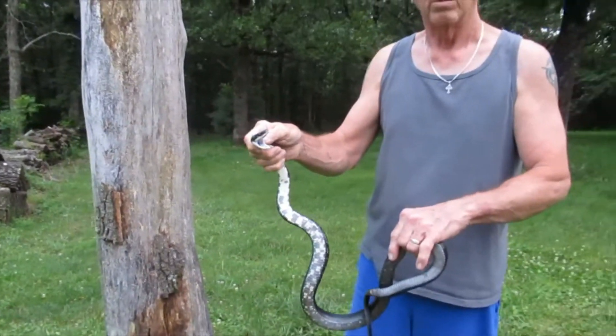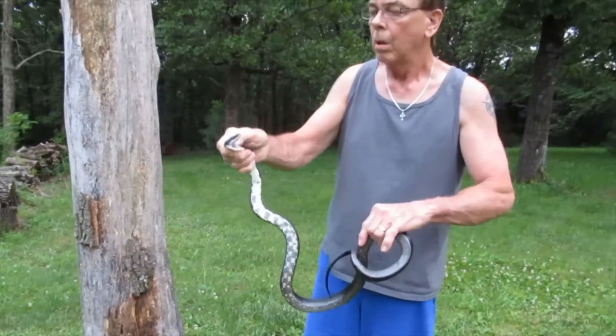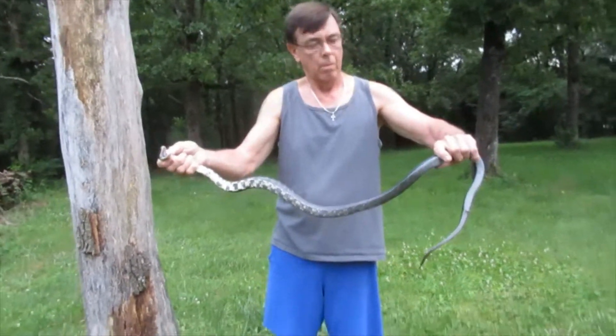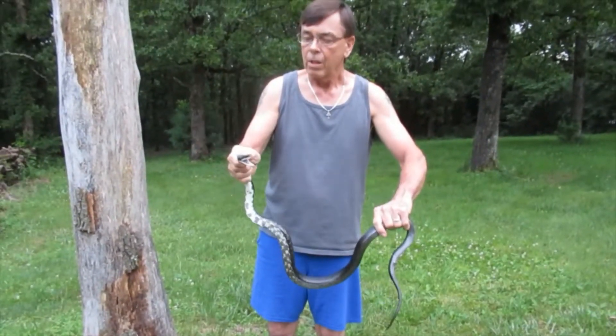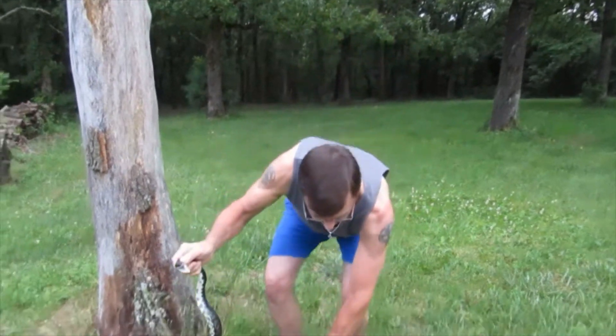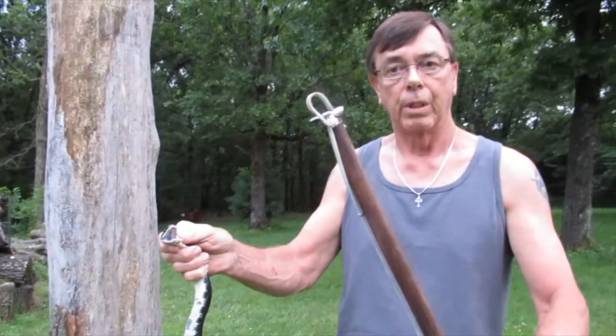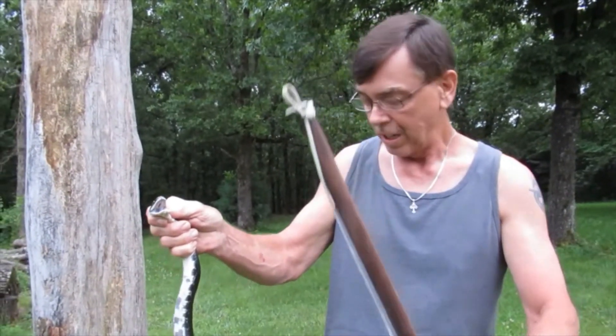It won't zoom. That's a pretty good sized snake. So I made this snake stick several years ago and it worked really good for catching snakes.